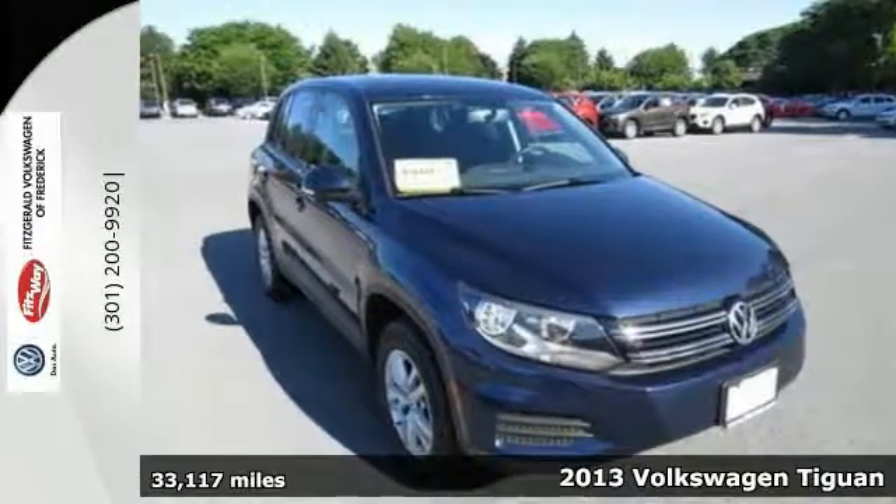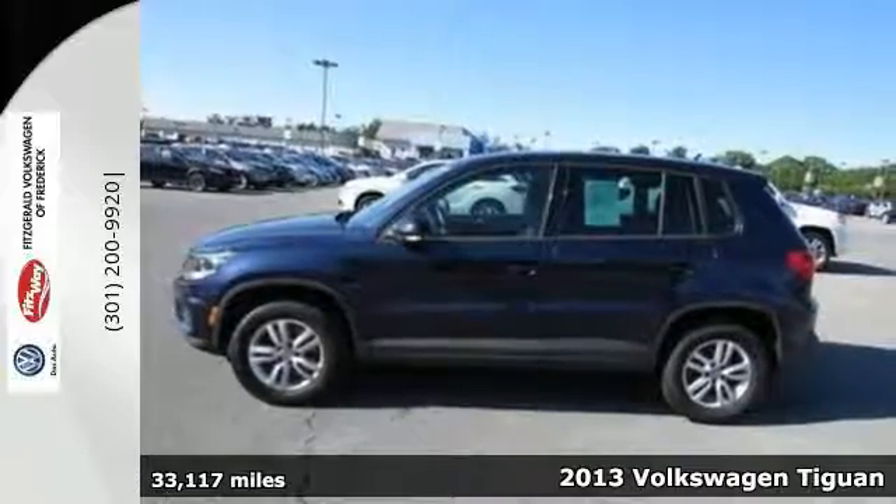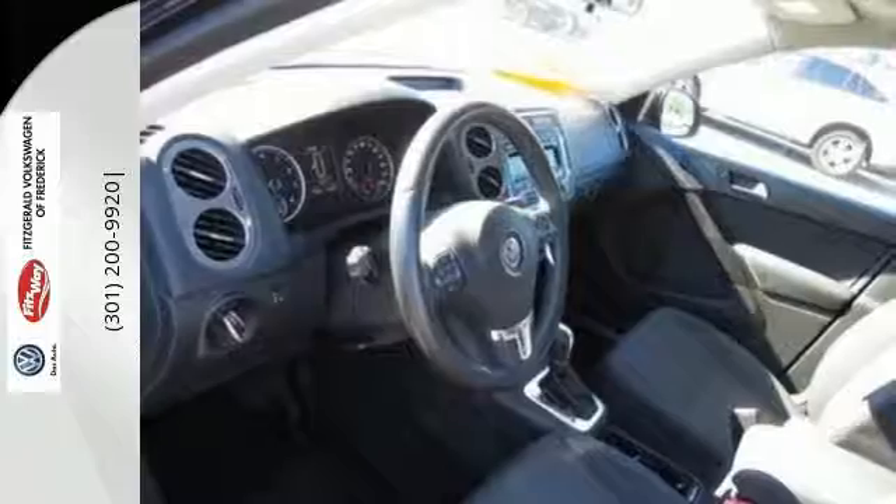Here's a 2013 Volkswagen Tiguan. This crossover has a gutsy, turbocharged engine and a nimble feel, making it perfect for either city or country.